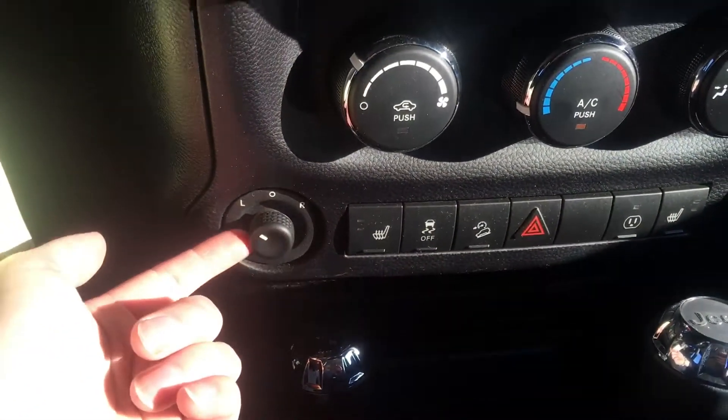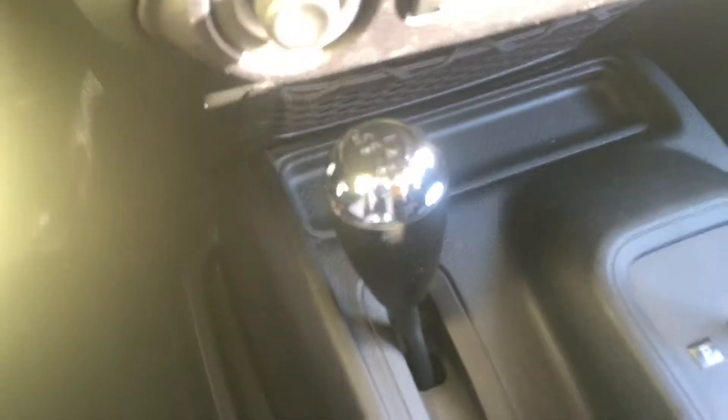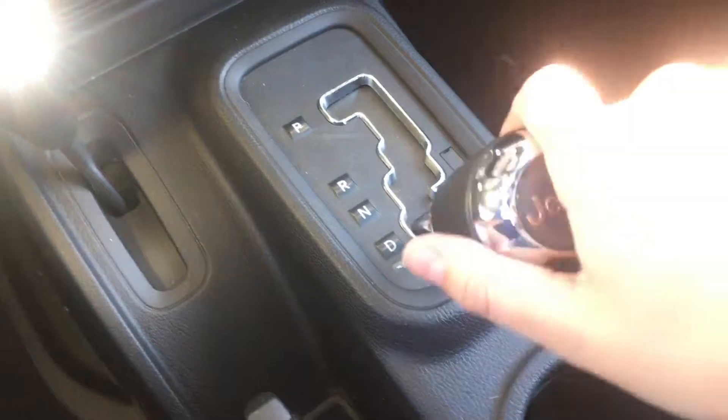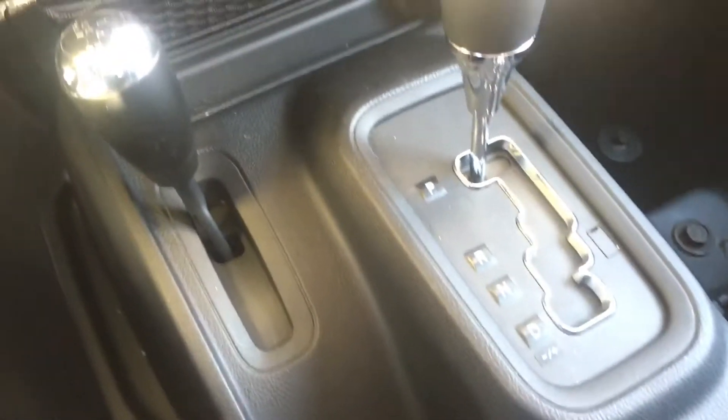Here are your power side mirrors as well. Here are all of your 4x4 options along with your gear shifting. We do have that really fun auto stick so coming down into drive you can actually shift manually by going left and right. Along with your parking brake and two cup holders with additional storage up here.